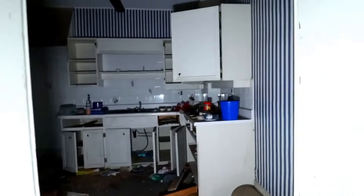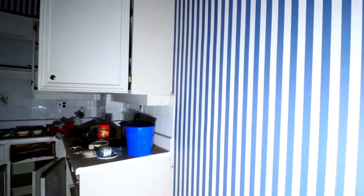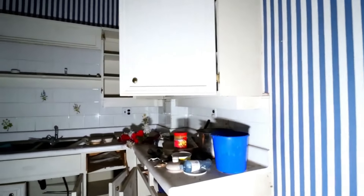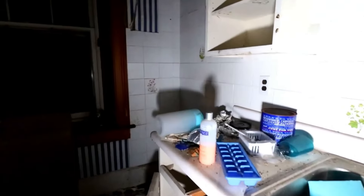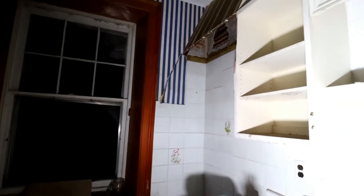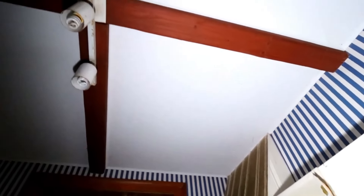Here we have the kitchen — very striped wallpaper everywhere. It's a very small sized kitchen, again with an open window and a lot of traffic going by. There are exposed beams still in here too.